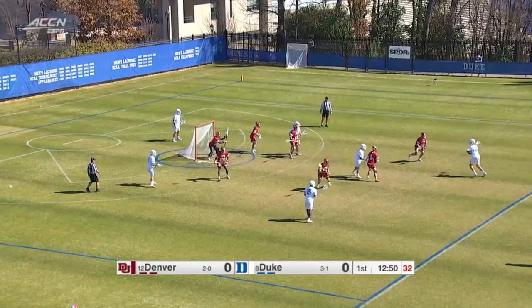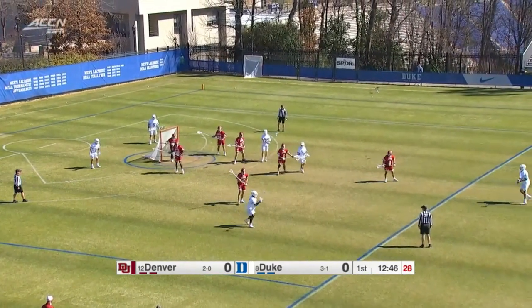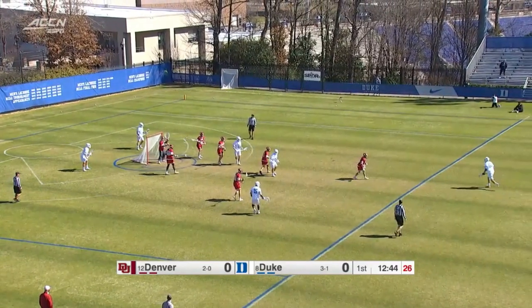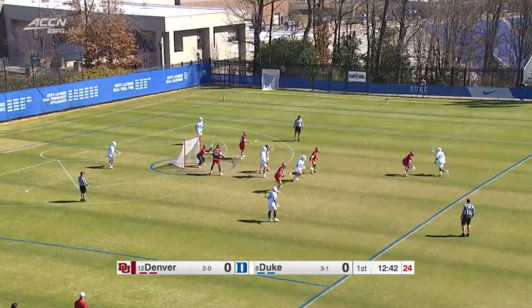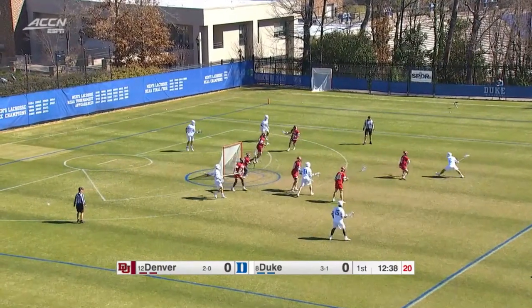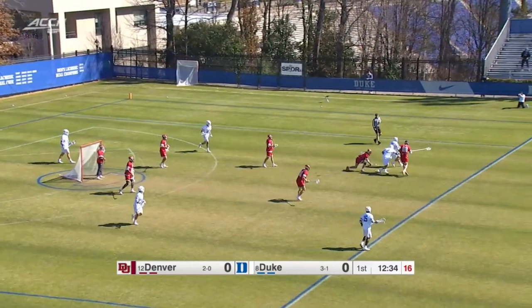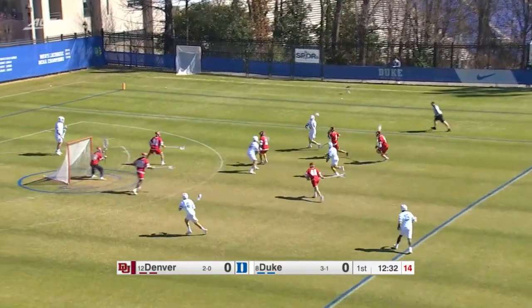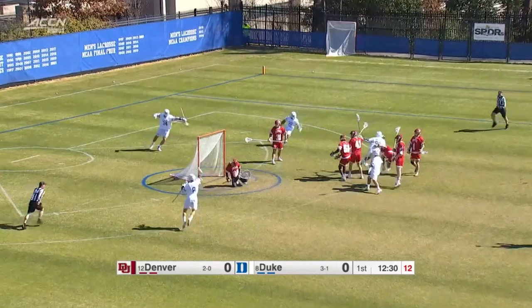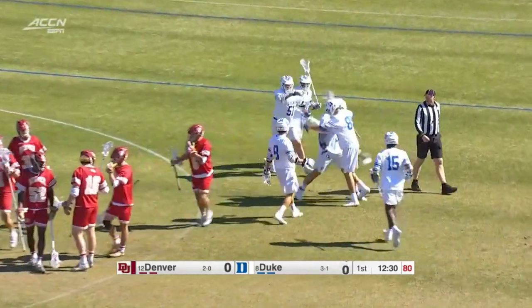We see Duke working it around here, looking for the first shot of this game for the Blue Devils. On the right side, Dinenza comes back, finds the freshman McAdory. He fires low but it's blocked. Tracked down that time by Dyson-Williams, finds Dinenza right in the middle, and Duke — not a slow start this time — on top, early 1-0.